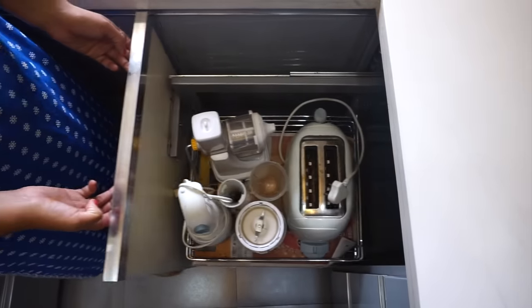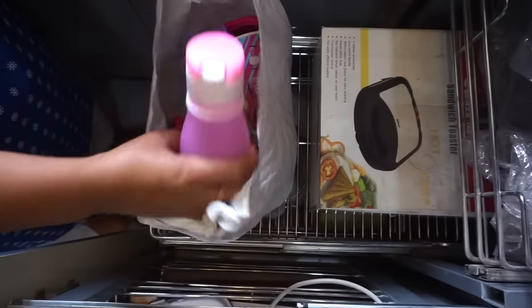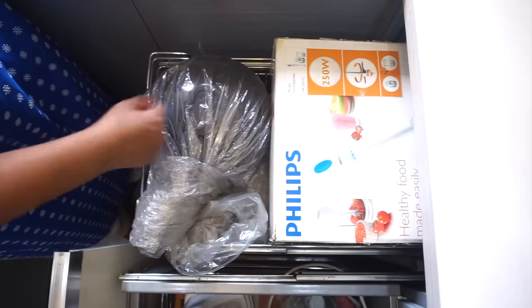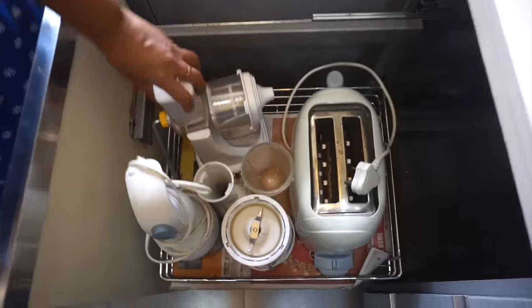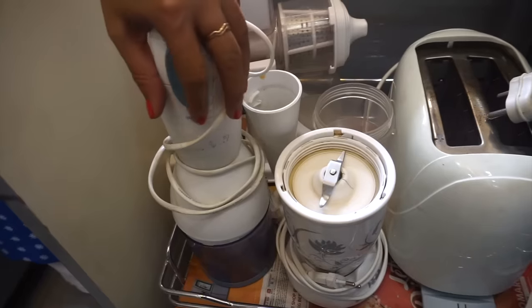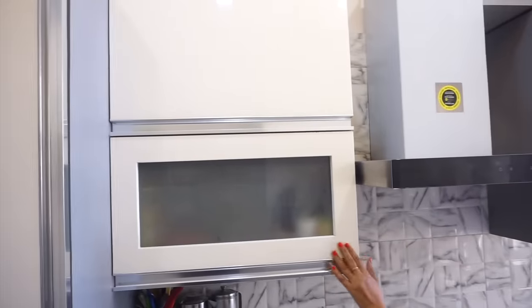Now I will show you how to use the storage. This is my U-shaped kitchen and it is a small kitchen, so I will show you how to maximize storage space. This is a pull-out drawer — you open it outside and shift it like this. In these three drawers I keep the microwave, Anantya's plastic items, and a blender. There is also a toaster, juicer, and below this is a sandwich maker.